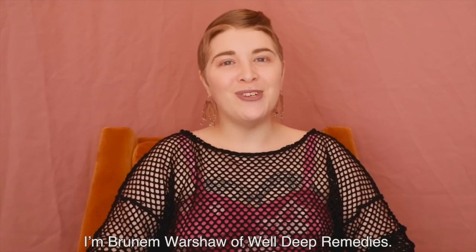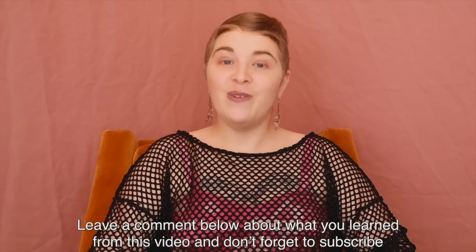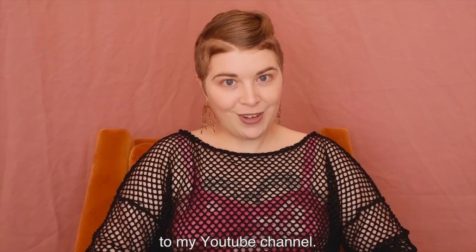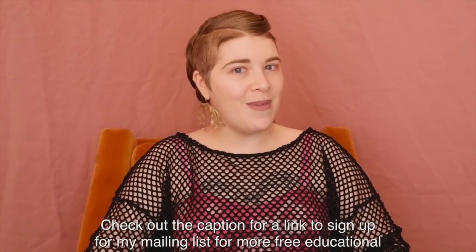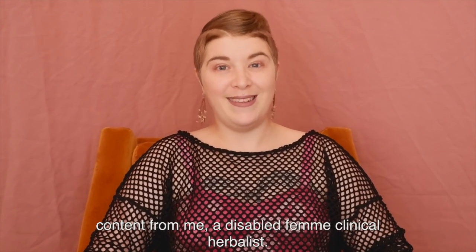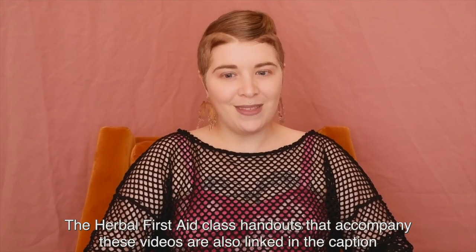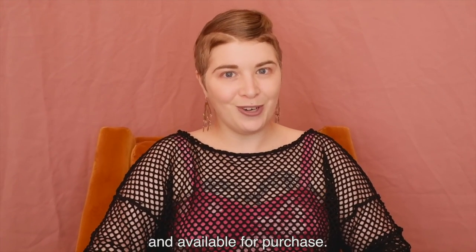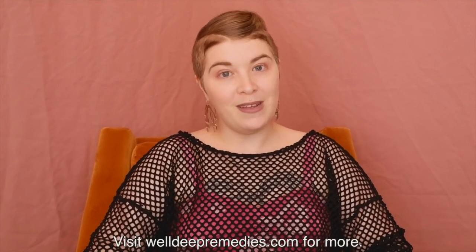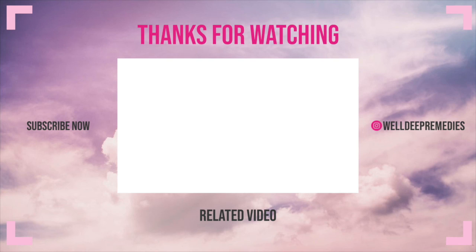Thanks for watching. I'm Bruna Morshaw of Well Deep Remedies. Leave a comment below about what you learned from this video and don't forget to subscribe to my YouTube channel. Check the caption for a link to sign up for my mailing list for more free educational content. The herbal first aid class handouts that accompany these videos are also linked in the caption. Visit welldeepreme­dies.com for more — thank you and ta-ta for now!